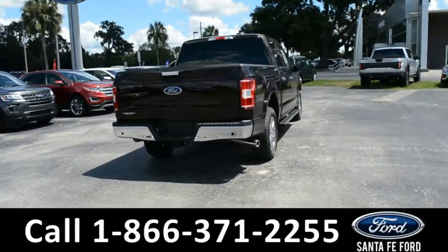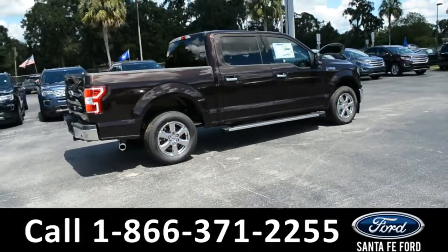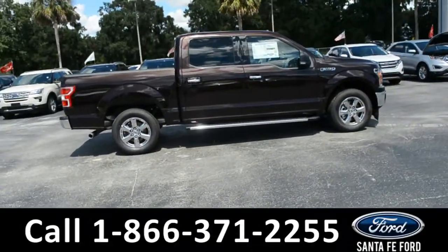For more information, please visit us online at SantaFeFord.com or give us a call at the number located down below. Now let's take a look inside.